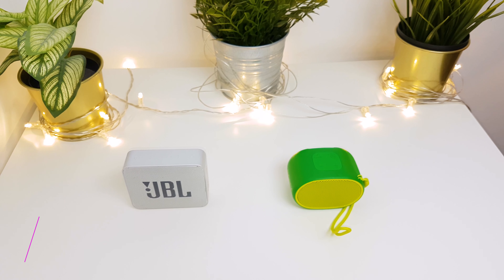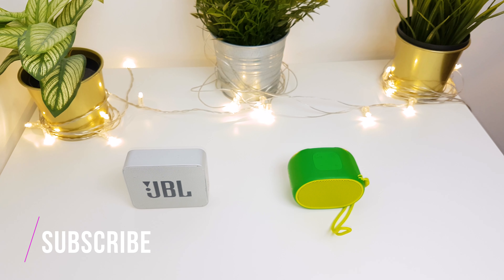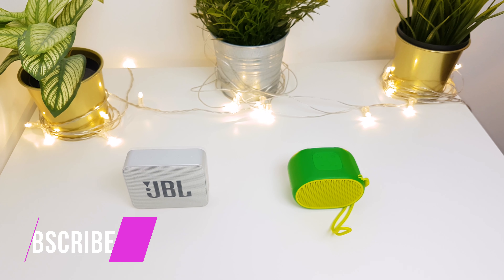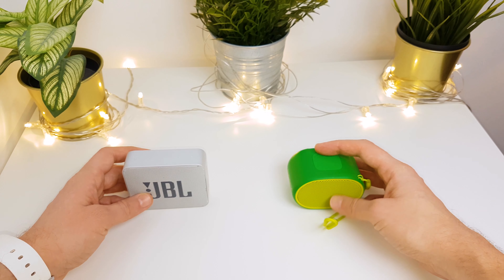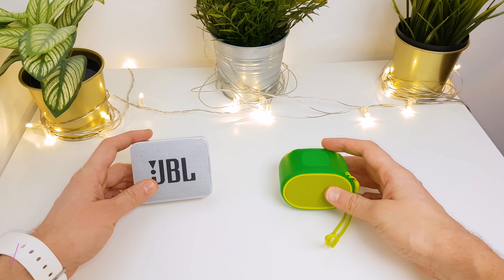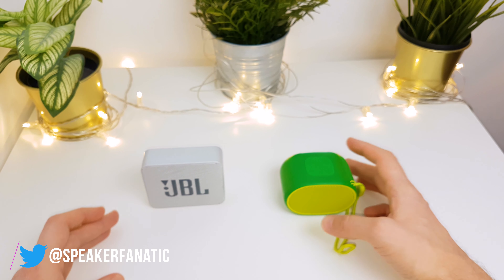Okay, so overall, as you heard, there is no big difference between the sound of the speakers. I think the GO 2 is a bit louder and has a larger sound with better vocals and highs, while the XB-01 is a bit more powerful in the midrange. Overall, while they are quite similar, I think I still prefer the sound of the GO 2.